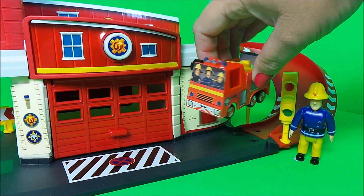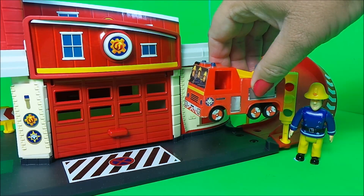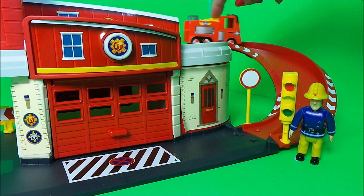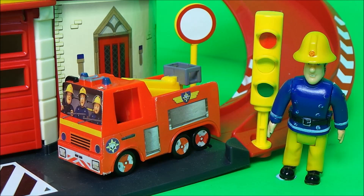And in first place — do you know which vehicle this is? Let's send it down the ramp and take a close look. Of course it's Jupiter, and we have Fireman Sam, Elvis and Penny in the cab. This one wins first place and gets the number one sticker.